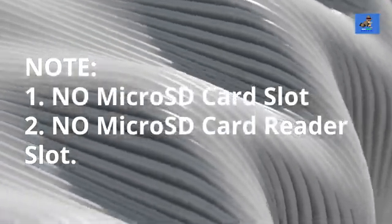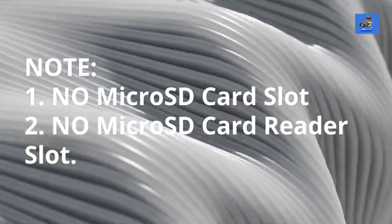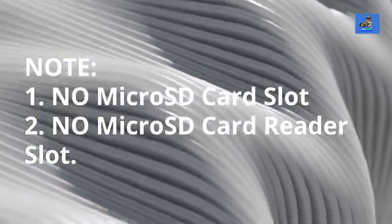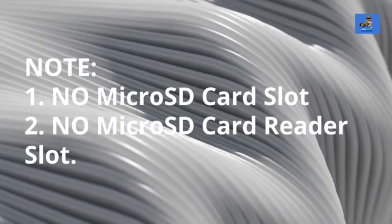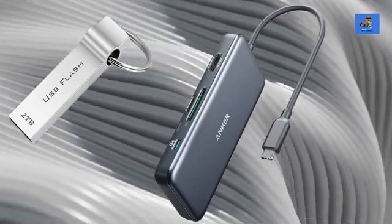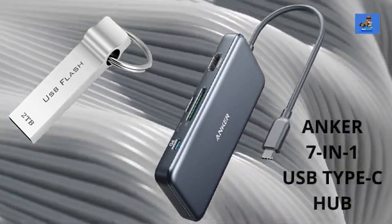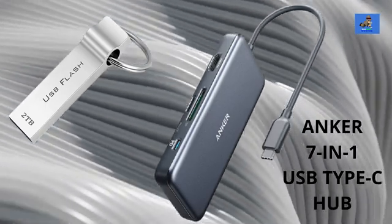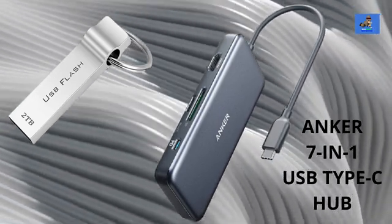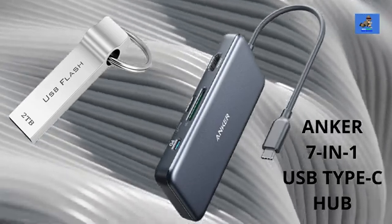There is no microSD card slot or microSD card reader in this device. If you're accustomed to using microSD cards, flash drives, or external hard drives for storage, here are two easy workarounds. First, on Amazon you can buy a 1TB flash drive for $35 or a 2TB flash drive for $40. Second, you can buy the Anker 7-in-1 USB Type-C Hub for $35, which includes a USB slot for flash drives and a microSD card slot. Links are in the description below — not affiliate links, just added value for you.